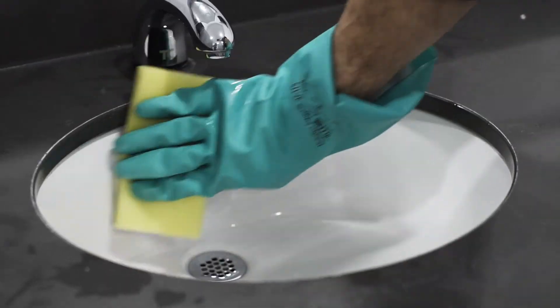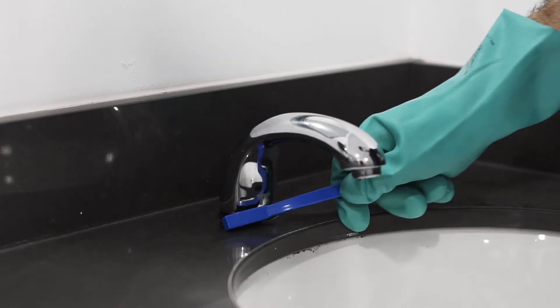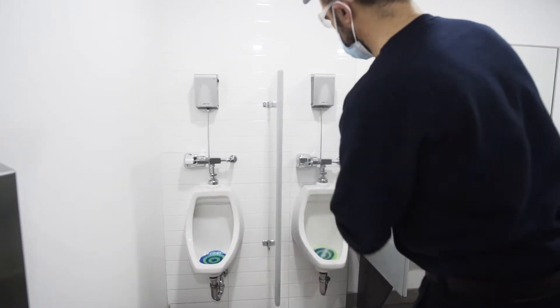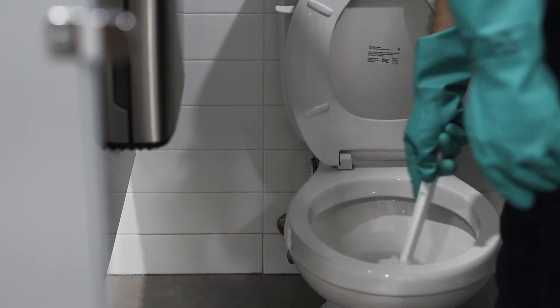First, we will perform a deep clean during our Sani Restore service. Using a variety of cleaning methods to remove scale buildup, including a pressurized injection jet, our team will thoroughly clean and disinfect your washroom.